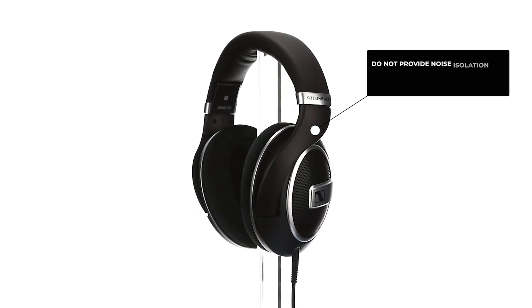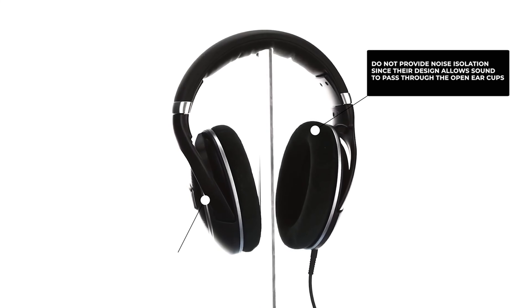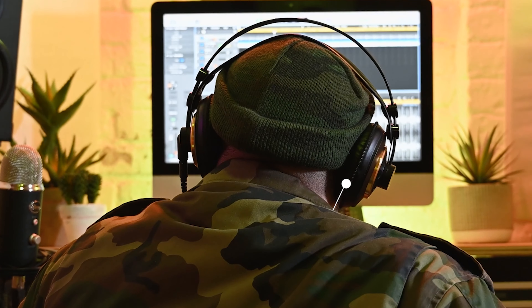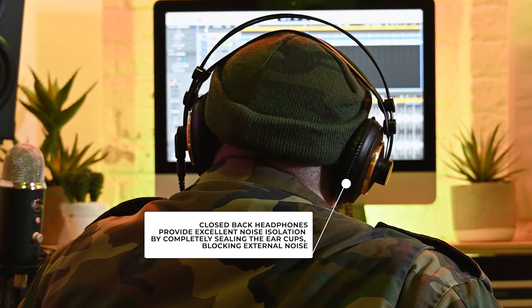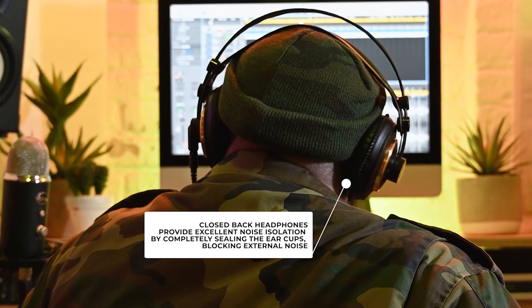Open back headphones do not provide noise isolation, since their design allows sound to pass through the open ear cups, making them highly sensitive to background noise. In contrast, closed back headphones provide excellent noise isolation by completely sealing the ear cups, blocking external noise.